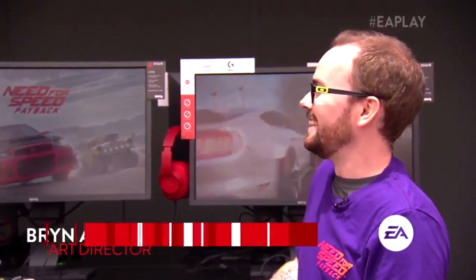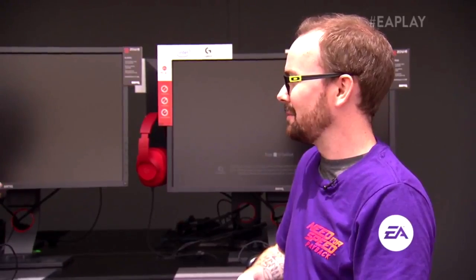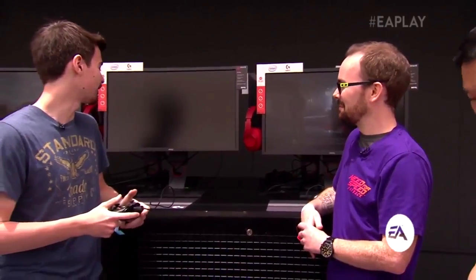Yeah, so customization - Marcus has been talking about it in the live show. It's back. So this is Bryn, the vehicle art director. You know these cars inside and out? Yes, I've lived and breathed them for the last couple of years. So we're going to do some customization. Obviously, customization is huge for Need for Speed. It is. And it's back - and it's bigger.